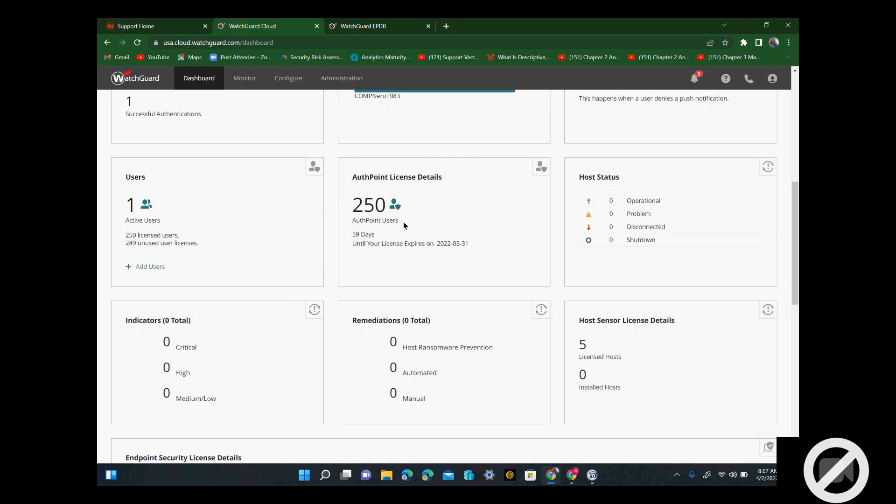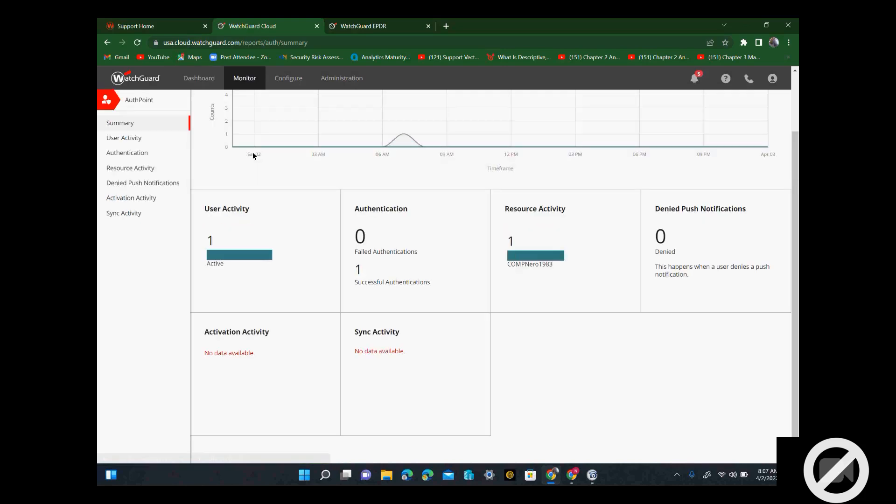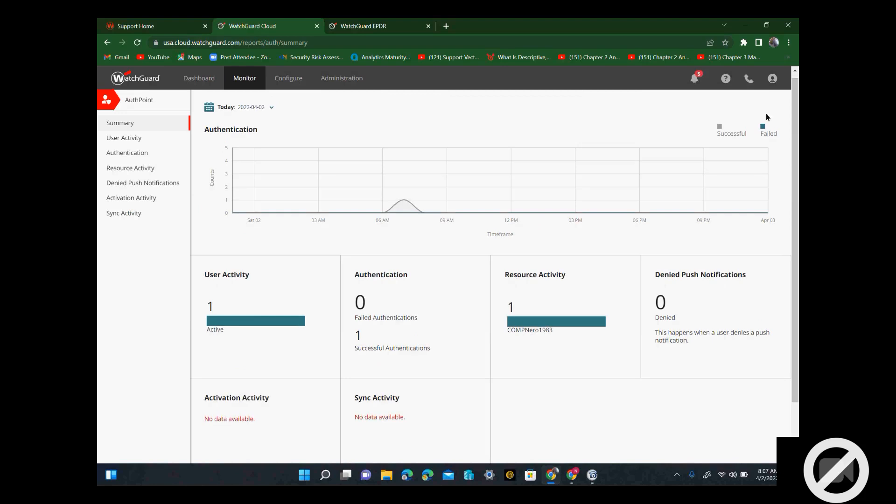This is just a free trial — I'm just trying to see how that works. I can add up to 250 users. Yesterday I added one. So if I go here, this is the FMA dashboard. As you can see, I have only one user and one group. It shows one successful authentication — I just logged in my other PC.